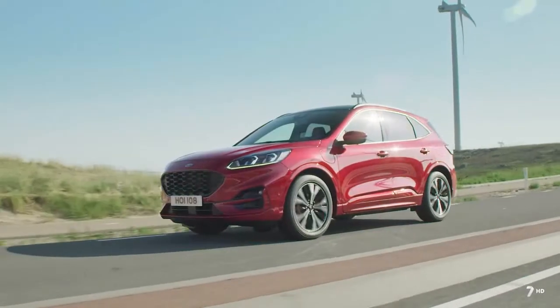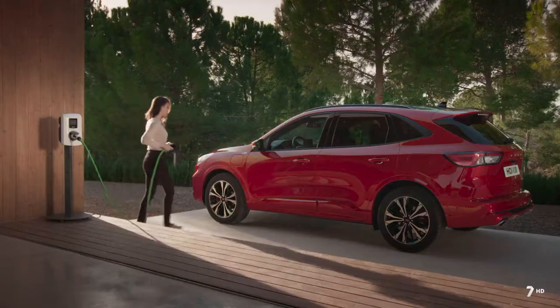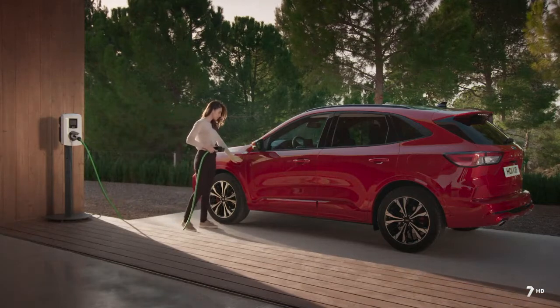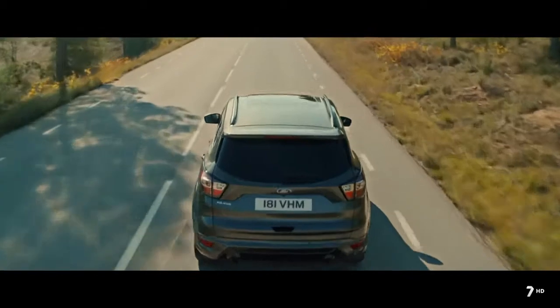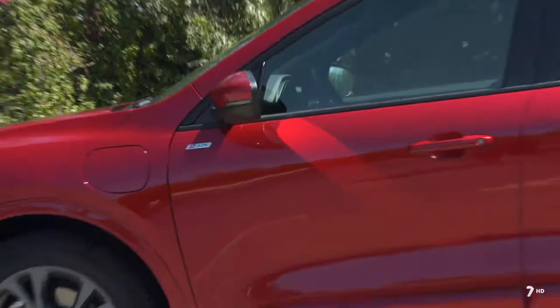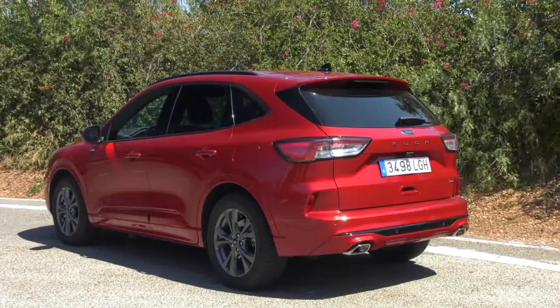La nueva generación del Ford Kuga llegó al mercado el pasado invierno, y en primavera estaba previsto el lanzamiento de la versión enchufable o PHEV, pero con todo lo del coronavirus se ha retrasado a este verano. Recordamos la imagen del nuevo Kuga con un original diseño exterior, más esculpido y elegante.